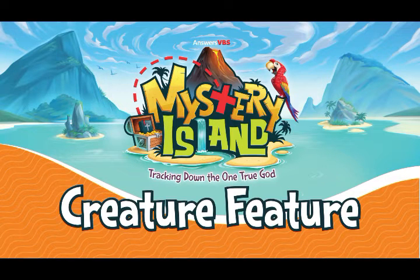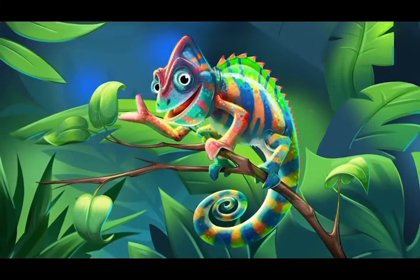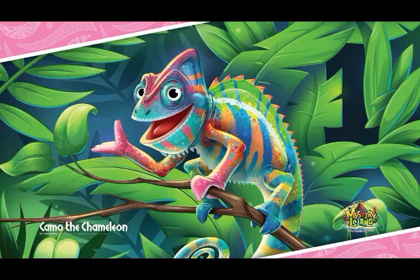It's Creature Feature Time! Every day we'll be exploring a different animal that God has created. Let's get started! Today's animal is Camo the Chameleon.